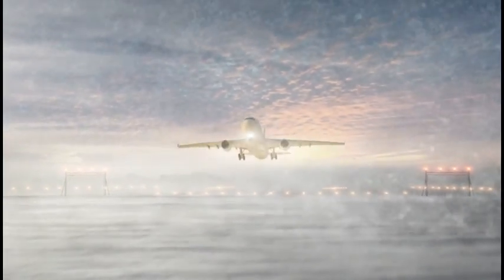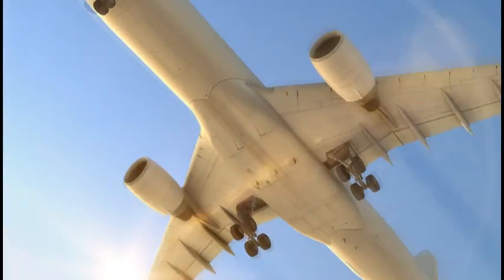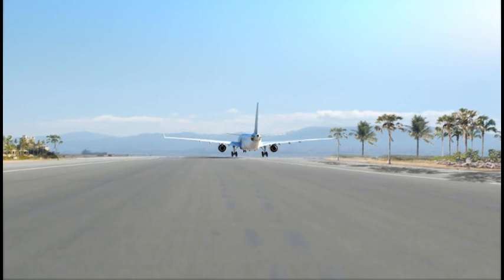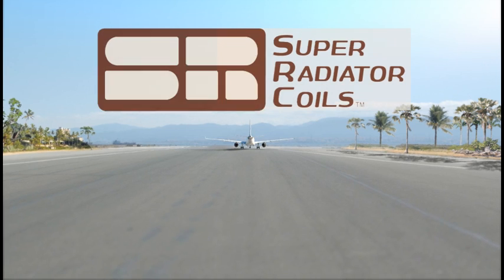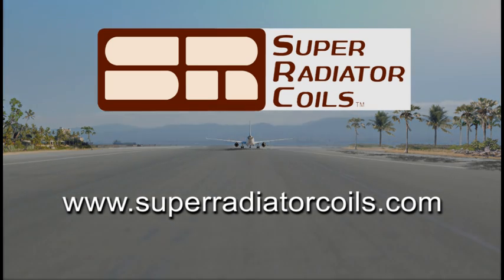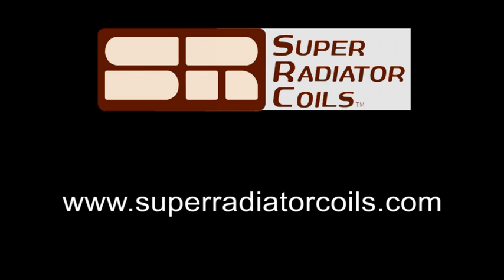Super Radiator Coils is extremely proud to have played an important role in this upgrade of one of our nation's foremost aircraft testing facilities. We also share in the satisfaction of knowing that flying will be safer for everyone because of our efforts. Want to know more about Super Radiator Coils? Simply click on www.superradiatorcoils.com, where you'll learn more about our products, facilities, and how to contact us. Thanks for watching.